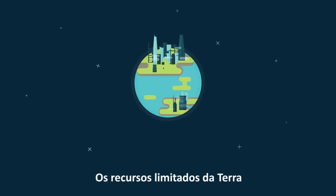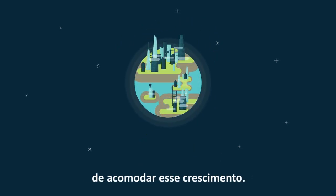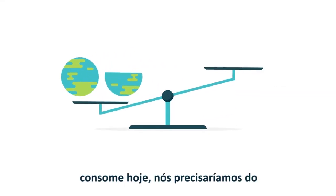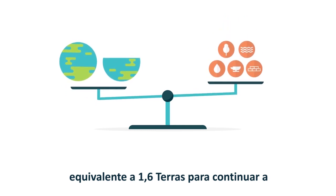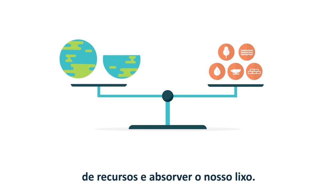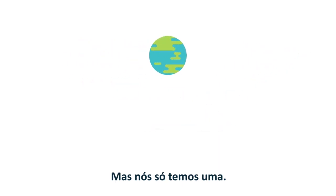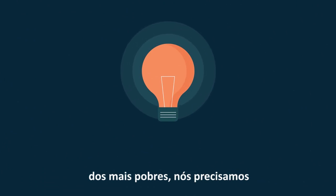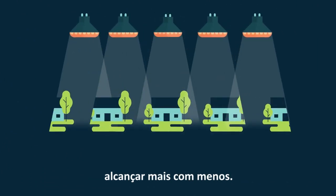Limits to Earth's resources challenge the ability of cities to accommodate this growth. At the rate at which humanity consumes today, we would require the equivalent of 1.6 Earths to continue to meet our resource needs and absorb our wastes. But we only have one. To live within the planet's boundaries and improve quality of life for the poor, we need to achieve more with less.